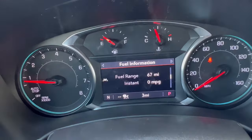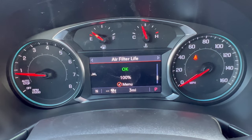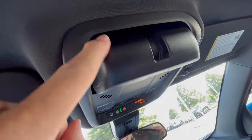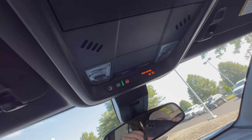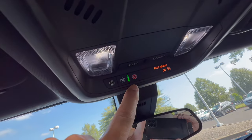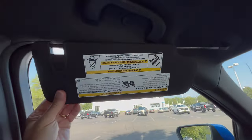The instrument cluster is an analog-digital combo: analog gauges for speedometer, tachometer, fuel level, and coolant temperature, with a small digital display in the center for additional driving information. The overhead console has a sunglass holder, LED dome lighting that activates with door open/close, and an SOS/OnStar button for roadside emergencies. The sun visor has a vanity mirror with light and slides to block the side window.